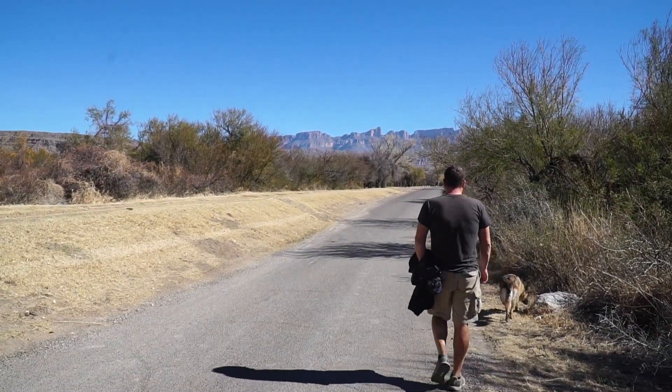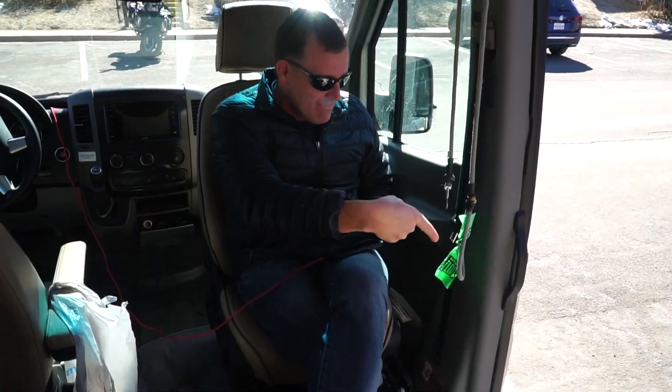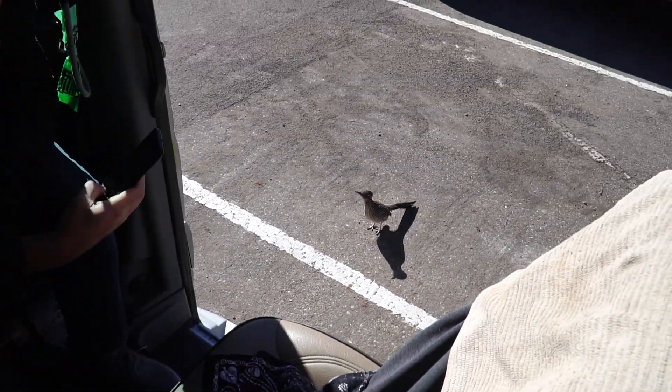It got warm pretty quickly. Do you think it's in the 80s yet? Oh no. Oh — hi there, buddy. It's a roadrunner! Beep beep. Working for a handout — sorry, we don't have anything to feed you.